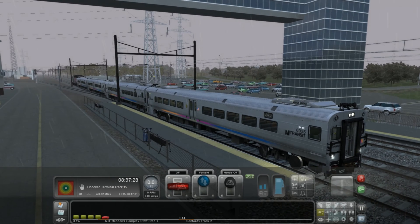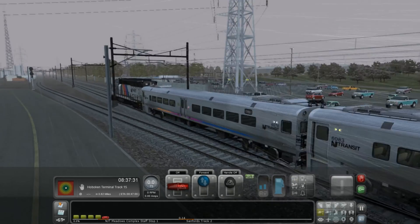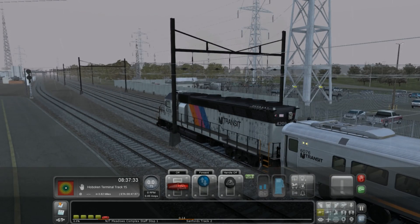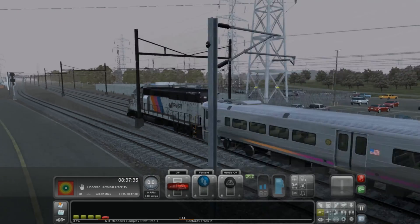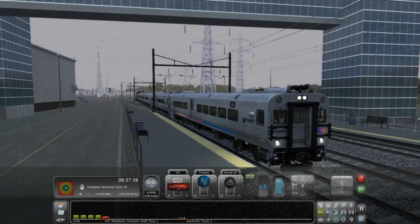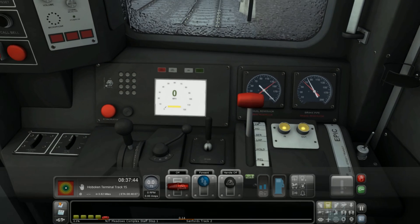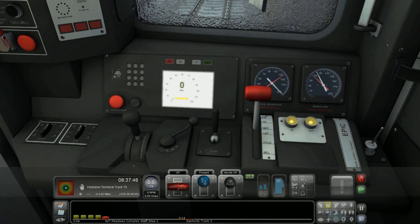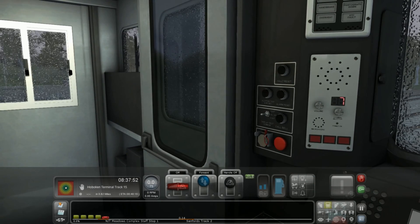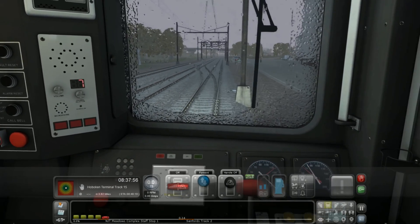The train is running in a push configuration with our GP40 locomotive at the rear, providing our motive power — it's a diesel locomotive. So although this portion of the line is electrified, we are running diesel power. Control is administered from this cab car here, which has no motive power of its own. It's simply a remote control unit allowing operation of the locomotive and all of the braking systems from this front location.